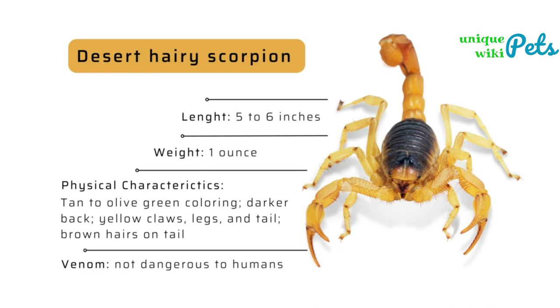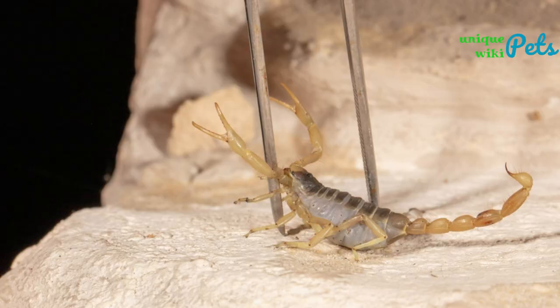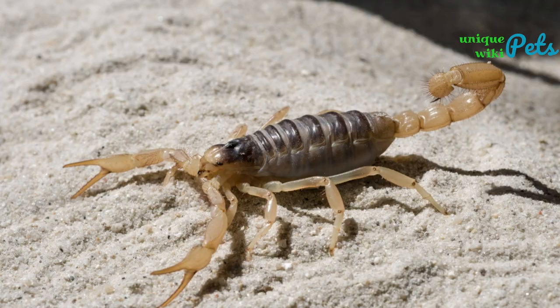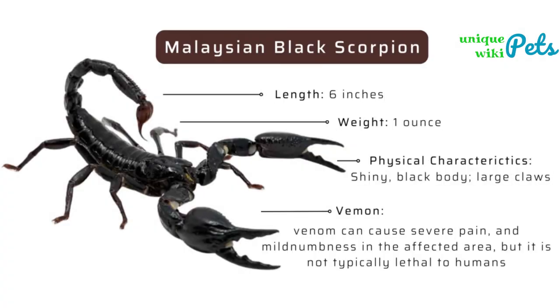The second species is the desert hairy scorpion, which is found in the deserts of the southwestern United States, Mexico, and parts of Central America. They are a bit more challenging to care for as they require a hot and dry environment, but they can live up to eight years with proper care.